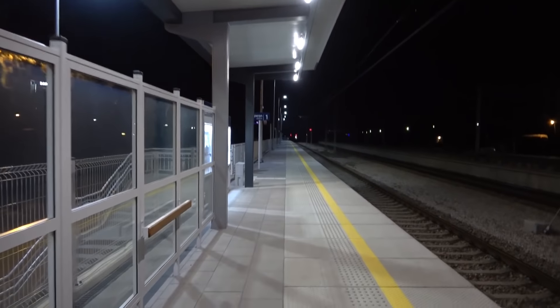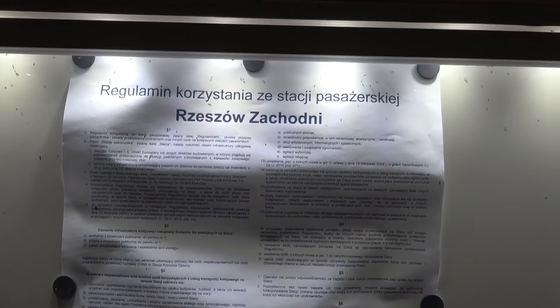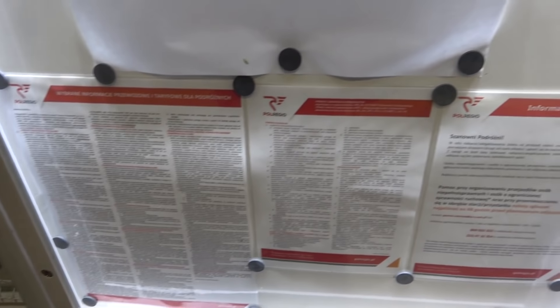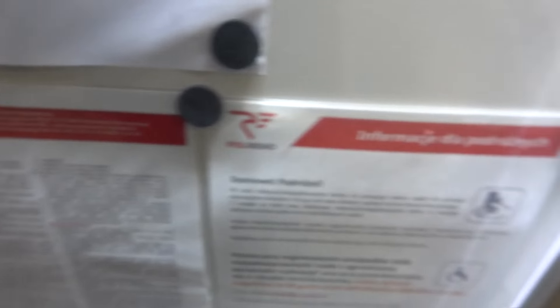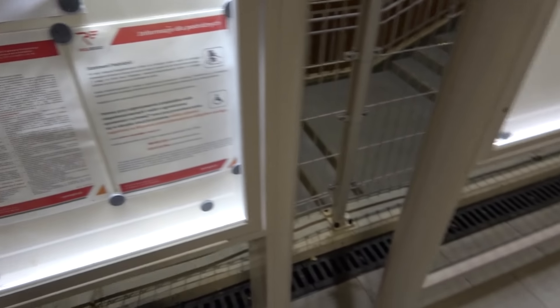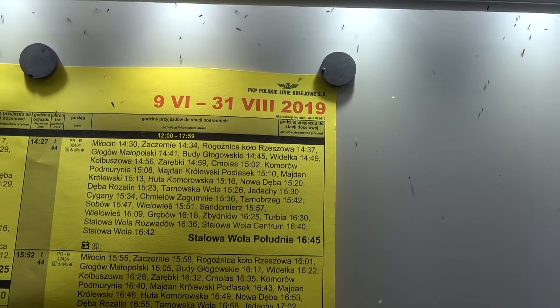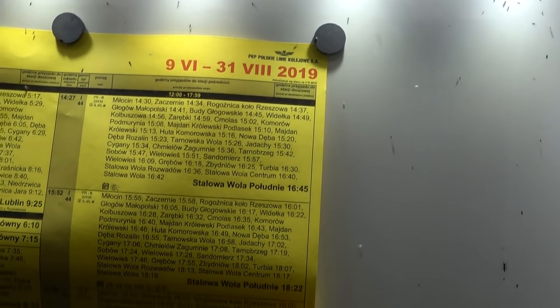No i przede wszystkim mamy jeszcze tutaj informacje i rozkład jazdy. Tutaj oczywiście mamy regulamin, inne tam jakieś informacje dla podróżnych od przewoźnika Polregio, tutaj informacje różne odnośnie osób niepełnosprawnych. A tutaj już oczywiście kurs, czyli według rozkładu od dziewiątego, jak zresztą widać — czyli od dziś do końca sierpnia.